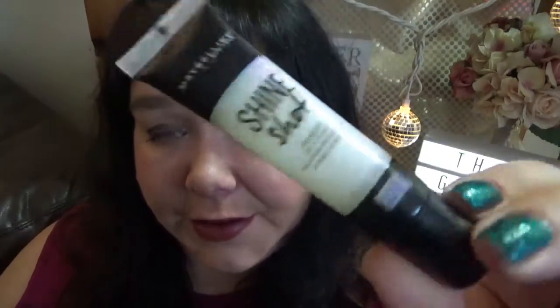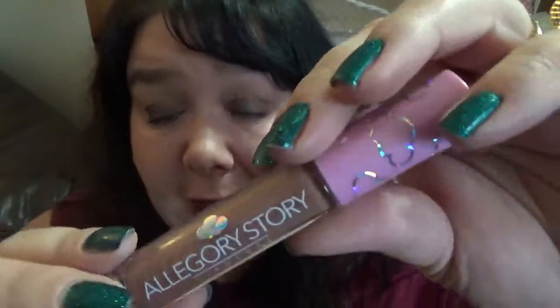This is a Shine Shot from Maybelline — they put these out around the holidays last year. It's like a glitter top coat... except it isn't. It says 'prismatic lip top coat' but it's just not, and I was wildly disappointed with that. Getting rid of it. This Allegory Story lip gloss — I love the packaging, it's so pretty, it came in a BoxyCharm — but it's just brown, not a lip gloss color I tend to reach for. We're going to get rid of her.